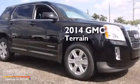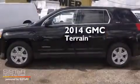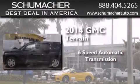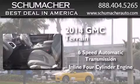This is a brand new 2014 GMC Terrain. This crossover has a six-speed automatic transmission and an inline four-cylinder engine.